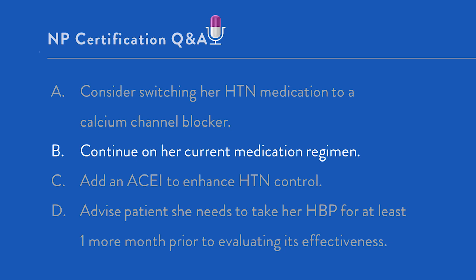Option D: advise the patient she needs to take her high blood pressure medicine for at least one more month prior to evaluating its effectiveness. Both the ACC/AHA and the JNC-8 recommendations include evaluating the effectiveness of high blood pressure medication at four weeks post-medication initiation or dose adjustment. Waiting for two months out is not within current best practices.